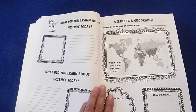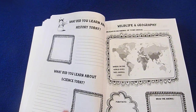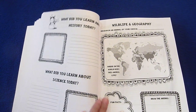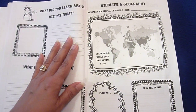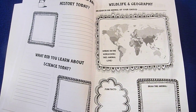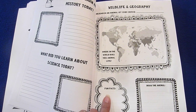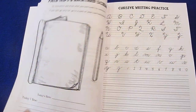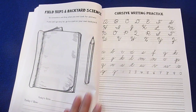'What did you learn about history?' — they could illustrate and write. 'What did you learn about science today?' There's also a wildlife and geography section where you research an animal of your choice: where in the world does this animal live, fun facts, and draw the animal. Then field trips and backpack science.